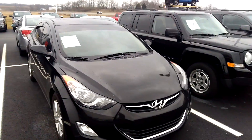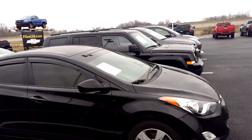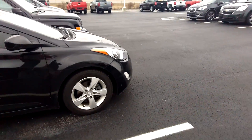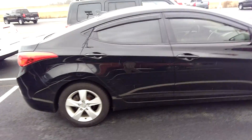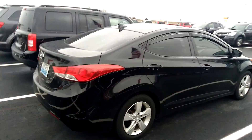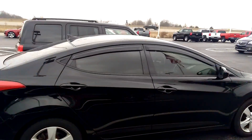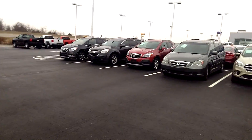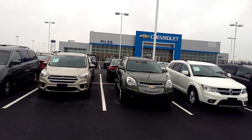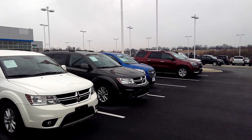Here we go — 2013 Hyundai Elantra, automatic, tinted windows, alloy wheels, good tires. We're going to price and sell this vehicle today at $5,795. Stop on out at Powell Chevrolet Buick. Don't worry about your credit — we offer low rates and low payments. We're located at 30 Ferguson Boulevard, Dry Ridge, Kentucky. Thank you.